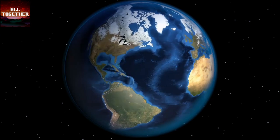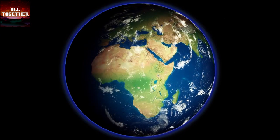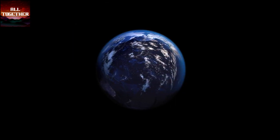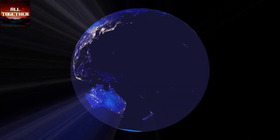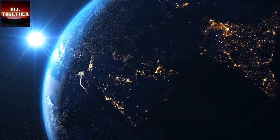Earth is our home and the only planet known to have life. Earth is the third closest planet to the sun and was formed 4.5 billion years ago. Earth's distance from the sun is not too close and not too far, so it is neither too hot nor too cold like other planets.